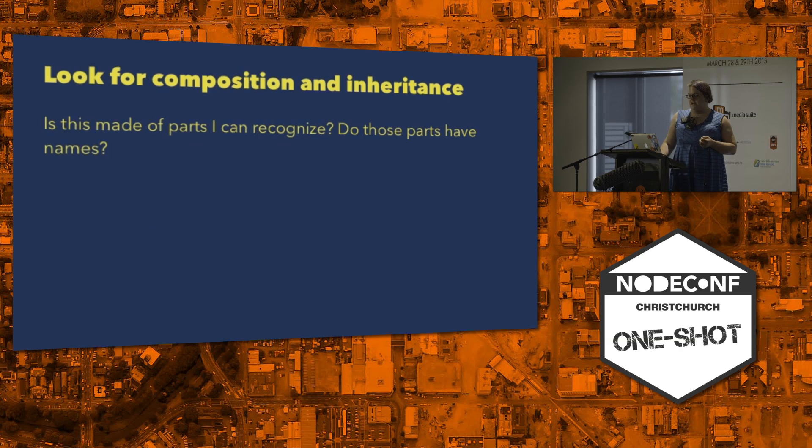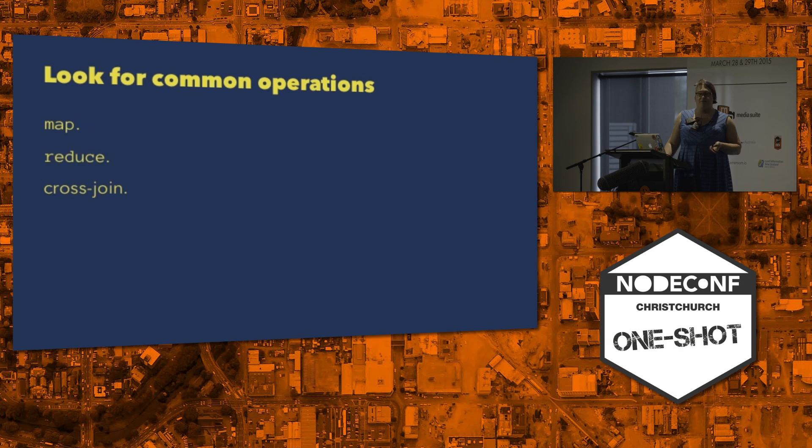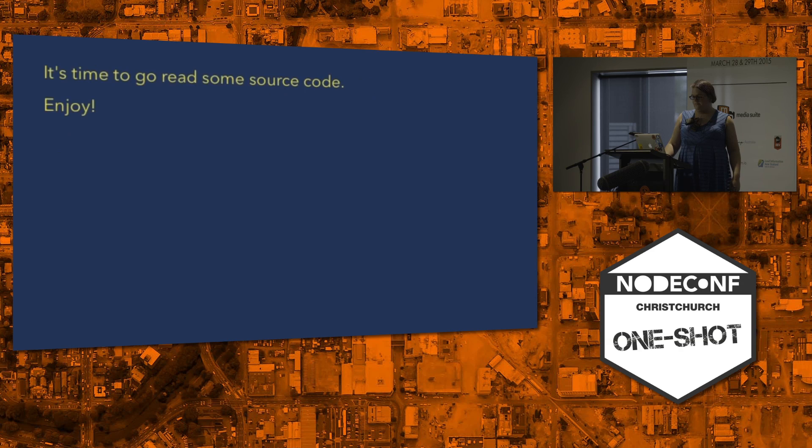You can look for composition and inheritance — just looking to see if things are made out of parts you can recognize and whether those parts have names. That's a huge help when reading through source code. And you can look for common operations: mapping, taking a list of values and transforming it to a different list; a reduce operation, taking a list of values and getting a single value out; or a cross join, where you take two lists of values and compare them for some purpose. With that, it's time to go read some source code. I hope you can look deeper and understand everything you're depending on a lot better. Have a great day.